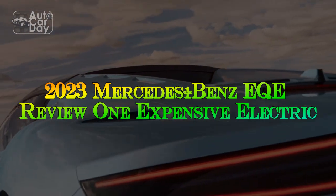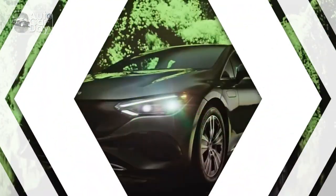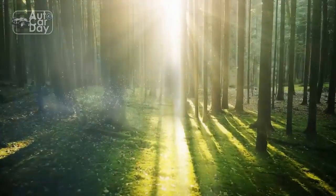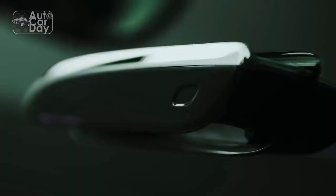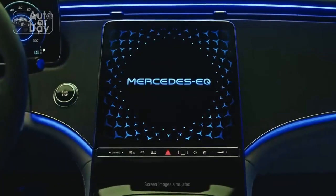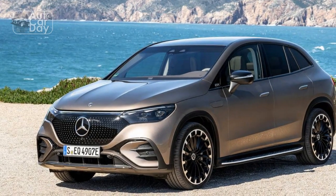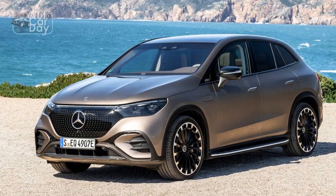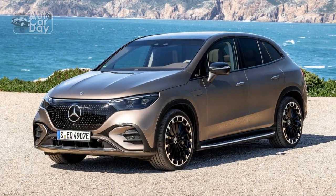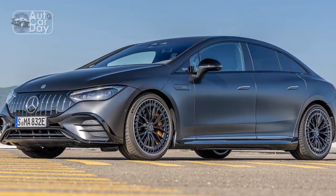2023 Mercedes-Benz EQE Review: One Expensive Electric. The Mercedes-Benz EQE sedan is a polarizing figure in the modern EV marketplace. From the cab-forward stance to the tech-laden cabin, the EQE does nothing to hide its electrified credentials, looking more like a space pod than the E-Class to which it is nominally related. But there's more to the mid-sized Mercedes EV than meets the eye.